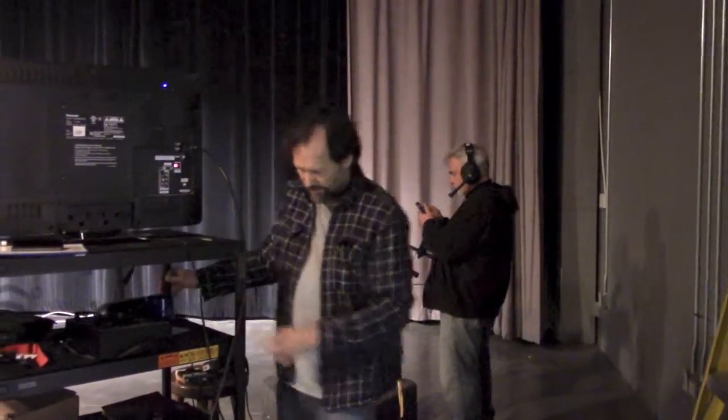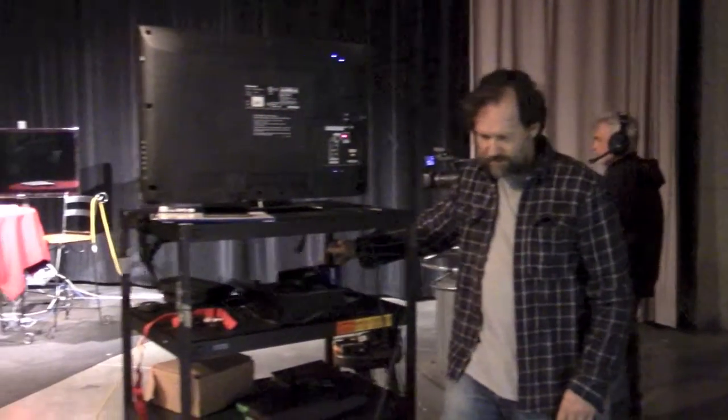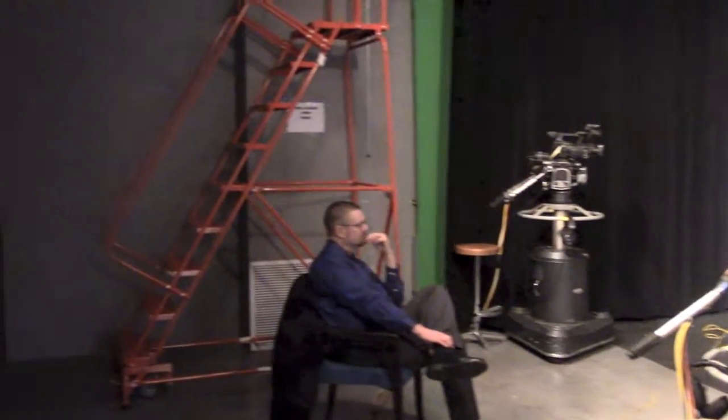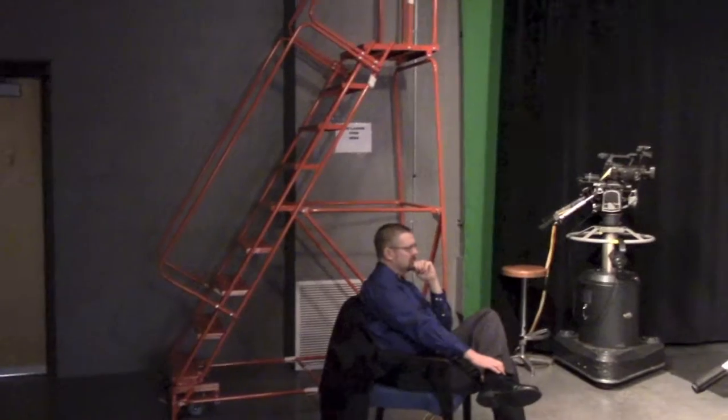This is David. He helps on almost all of my shows. He does the lighting — he's very good at doing the lighting when he's around. And as we sweep around the camera you'll see my guest just waiting for the show to start.